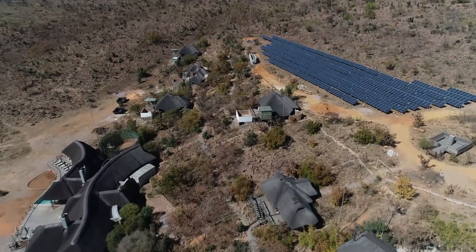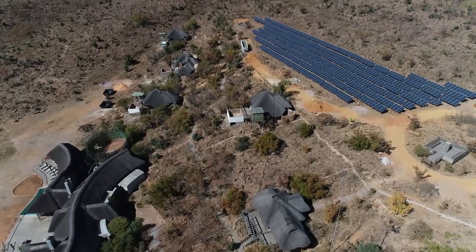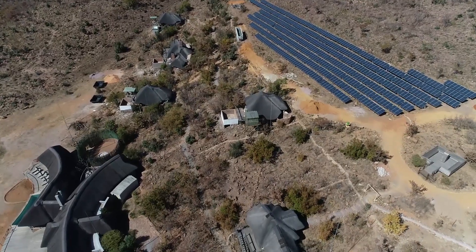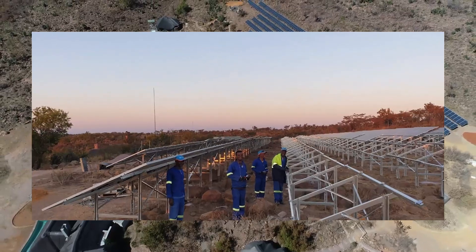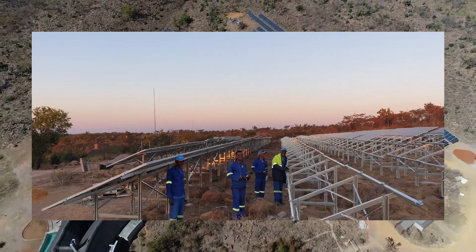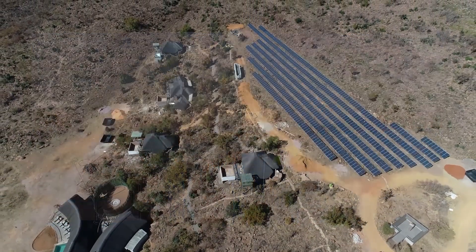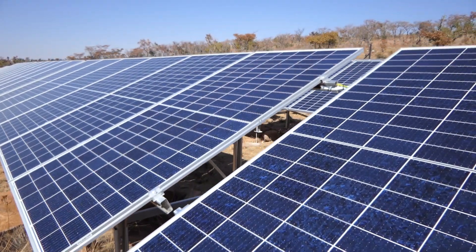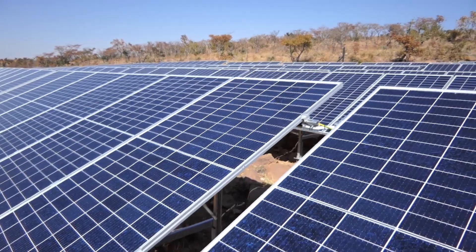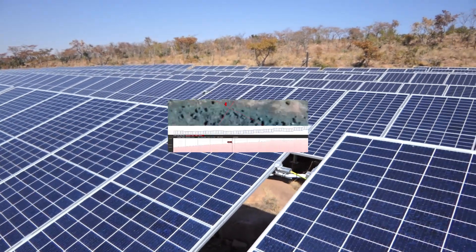As autumn arrived and the country was in lockdown, a window opened to fast-track the changeover to renewable energy. The installation started with a small but dedicated team. Keeping the solar panels invisible from anywhere in the reserve required a custom-made mounting structure, keeping a low profile and following the ground level.